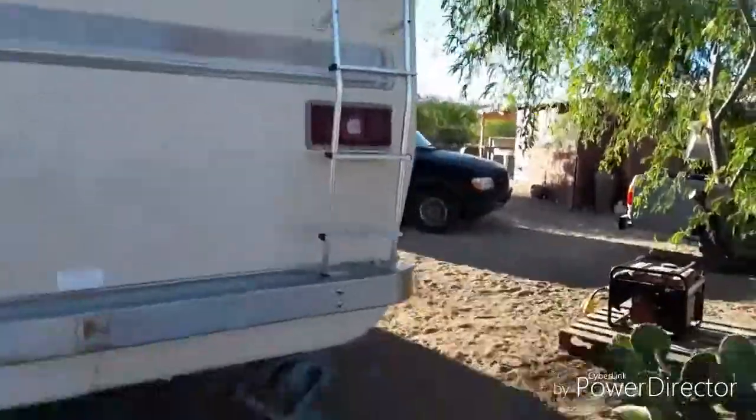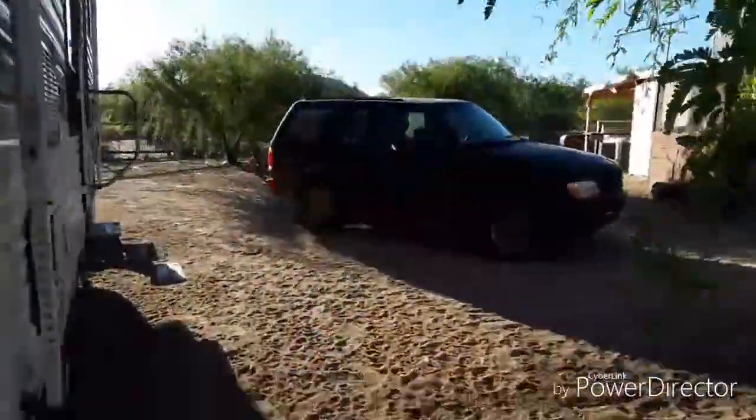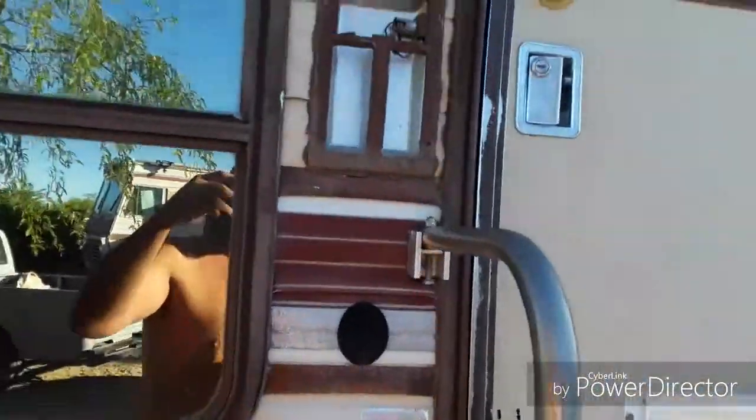Why don't we go check out what the inside looks like. There's a nice little staircase here, and it comes out with a little dog door for Peanut if I want to put Peanut in. So this is what the inside looks like.